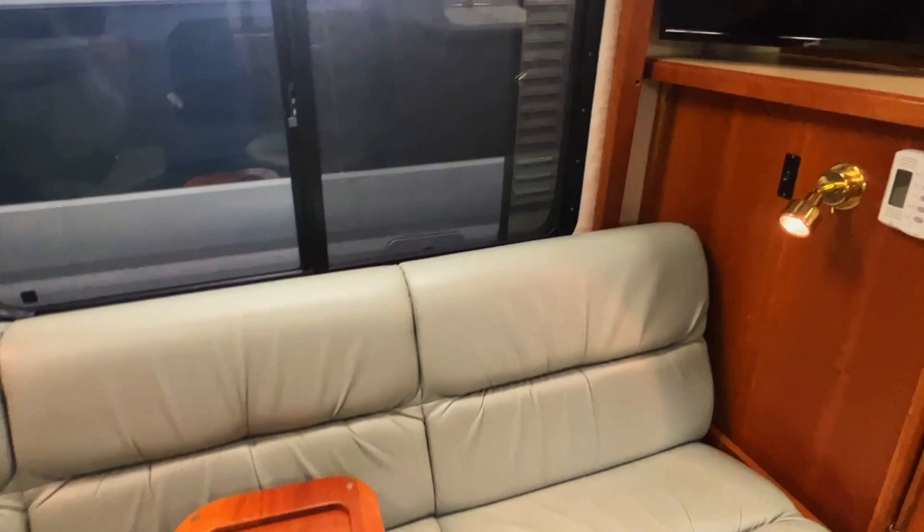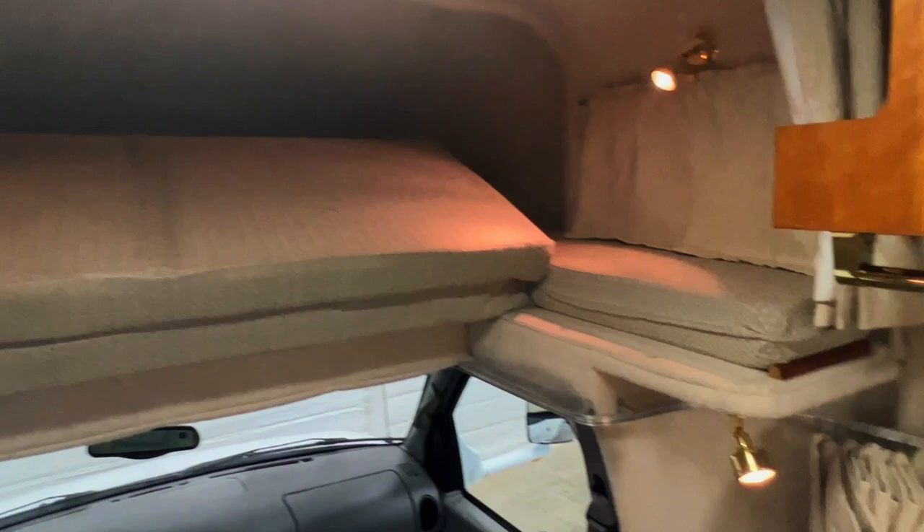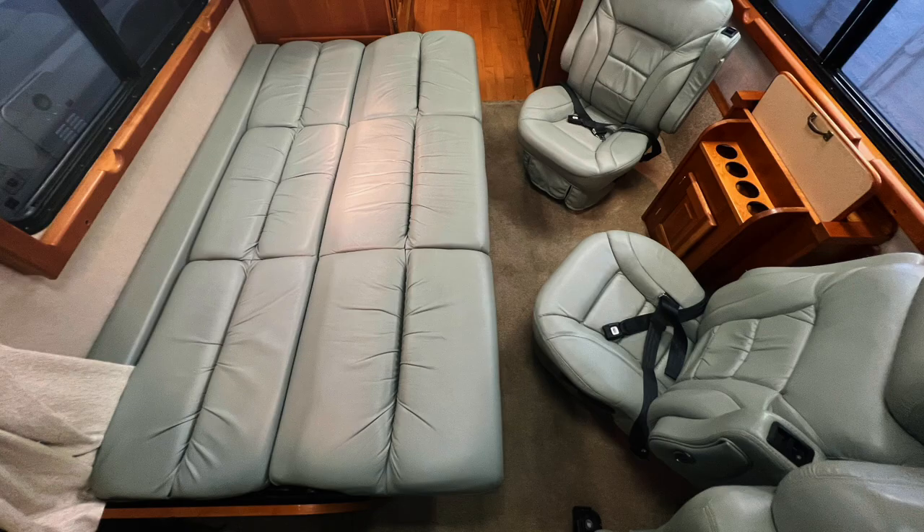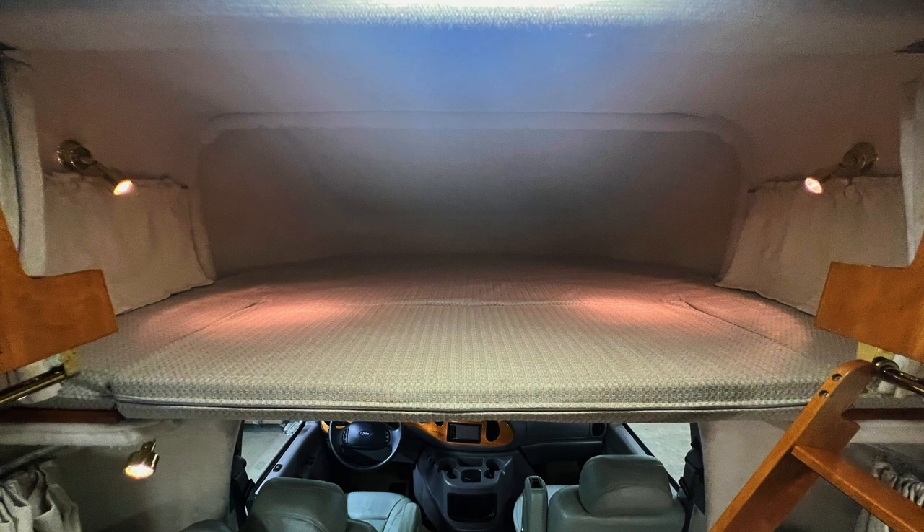Before we get going any further, I'm going to drop some pictures of the jackknife sofa bed made up so you can get some measurements. The jackknife sofa bed measures approximately 75 inches north-south (front to back) and 46.5 inches east-west (side to side). The cab-over bunk measures approximately 73 inches north-south and 82 inches east-west. The bunk ladder can be hung on either side. Moving now towards the kitchen area in the center of the coach.